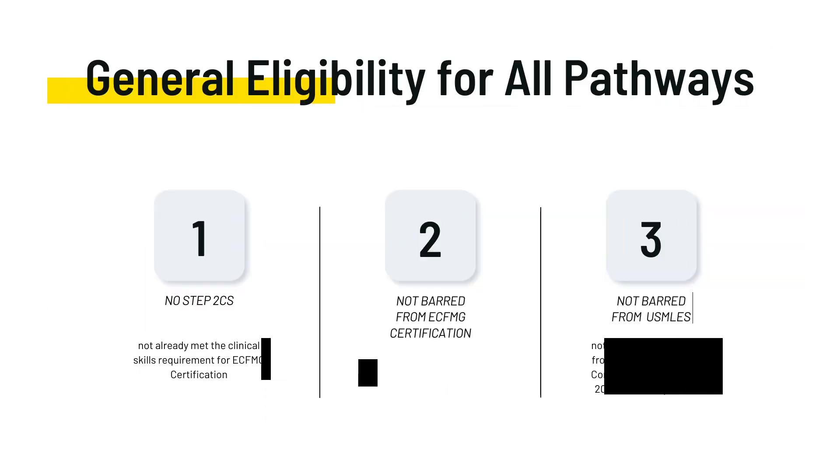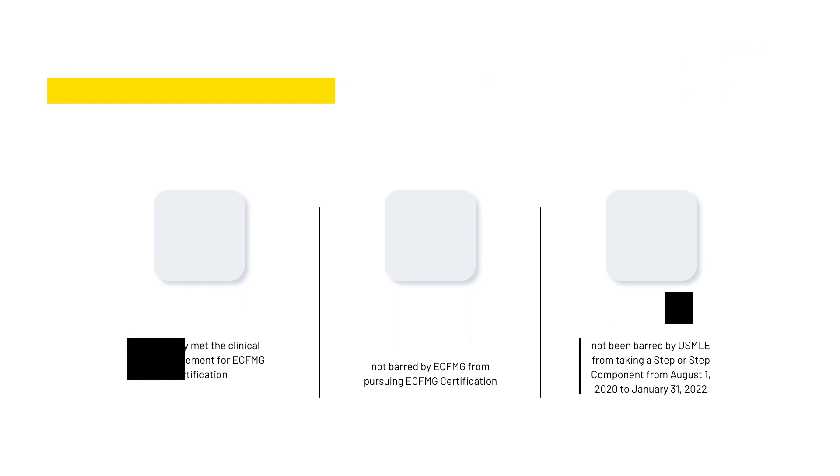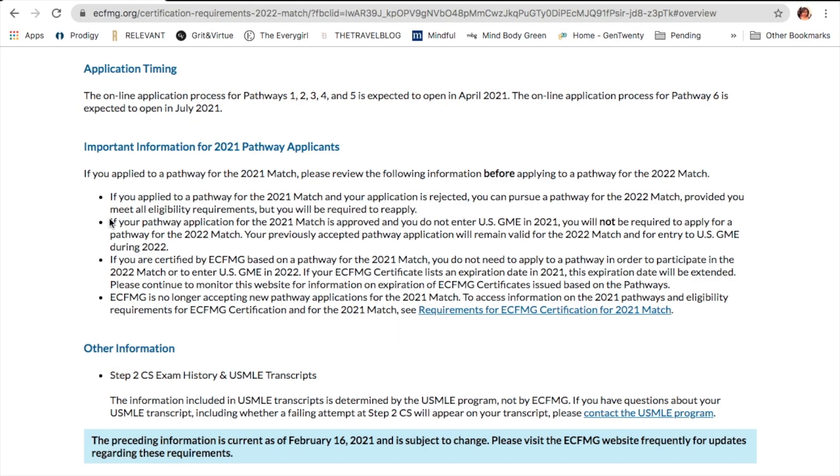General eligibility to apply this year requires that you have no passed Step 2 Clinical Skills, and you cannot have been barred from the ECFMG certification process or from sitting the USMLE — presumably for discrepancies in their application or other reasons. For people who were approved last year through the pathways, you will not have to reapply for ECFMG certification; your expiration date will simply be extended for this upcoming match.